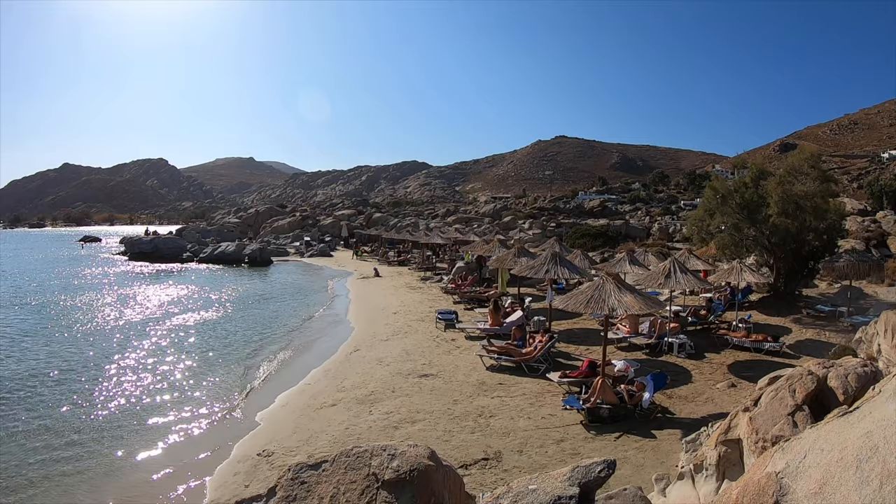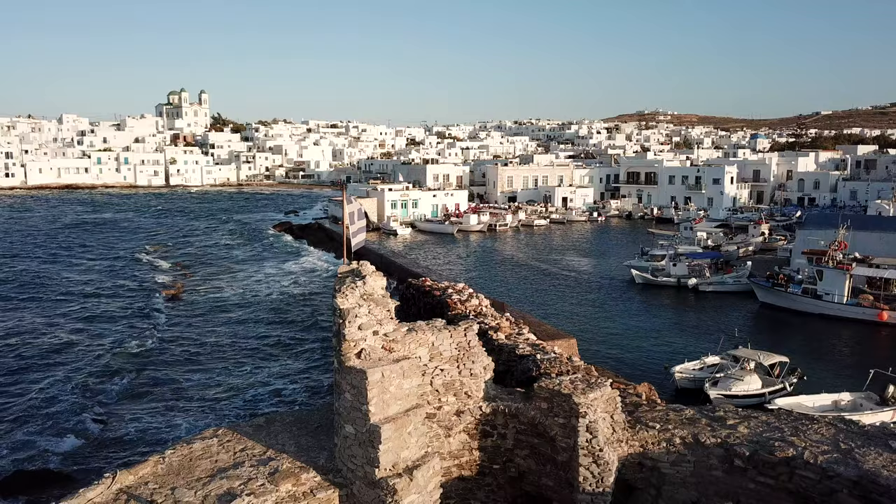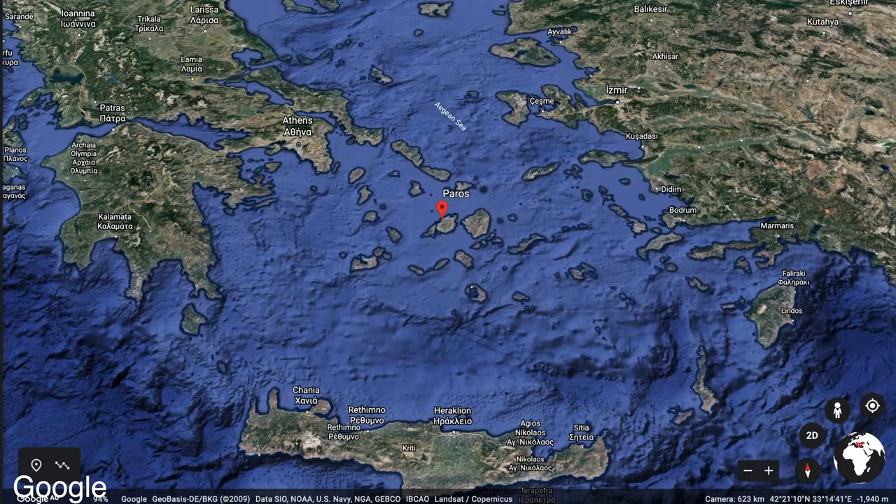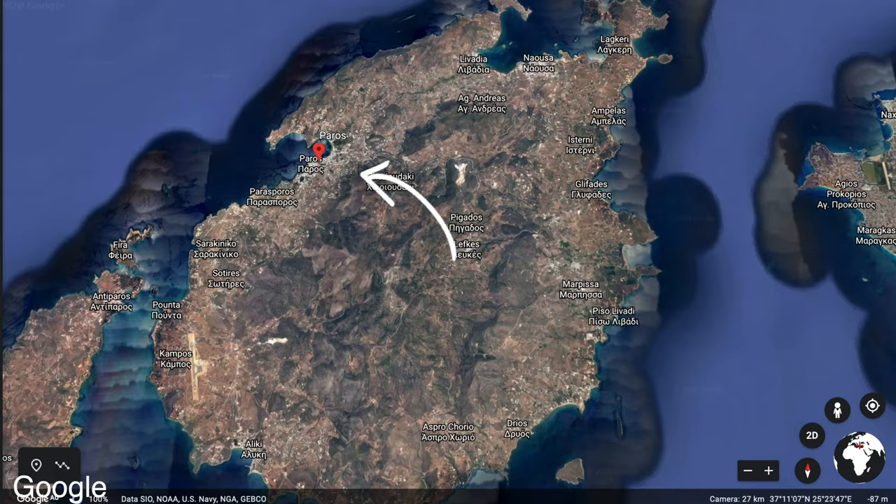We were blown away by the rustic and relaxing vibe here, the quaint beaches and authentic restaurants nestled in traditional villages. Getting to Paros is actually quite easy. Catching a ferry from a nearby island like Mykonos will only take an hour, and that red marker is where the ferry arrives.